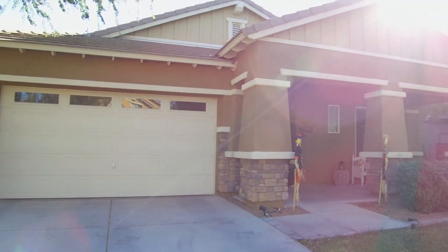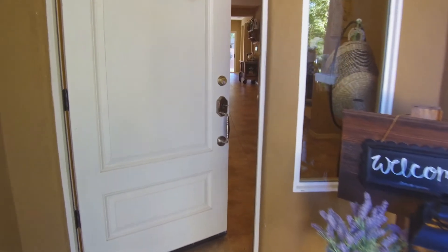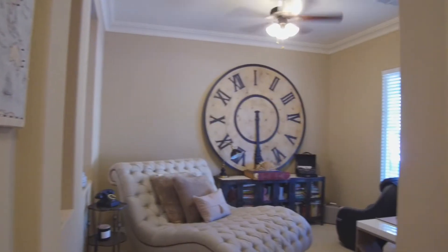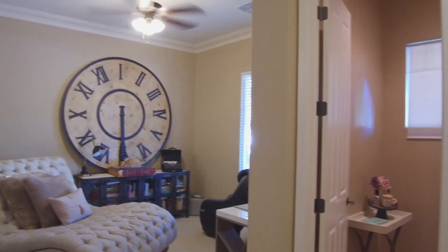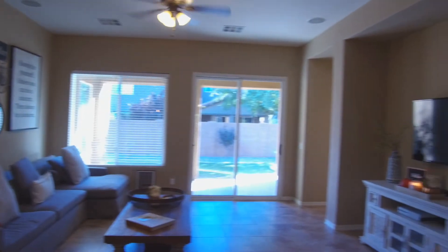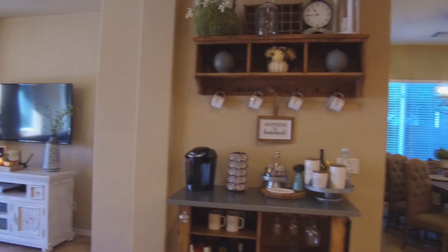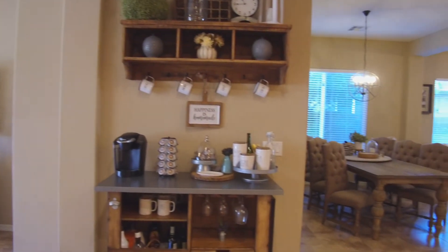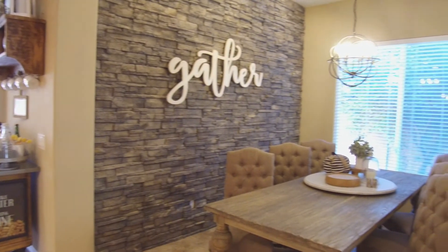3445 East Sierra Madre Drive in Gilbert welcomes you from its sweet front porch to its open floor plan. The home's layout offers plenty of room for entertaining, and family and friends are welcome to gather in this beautiful dining and kitchen area.